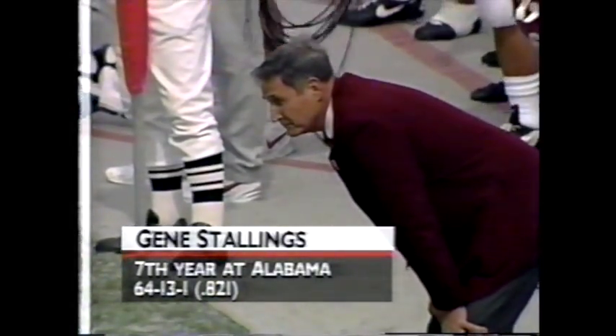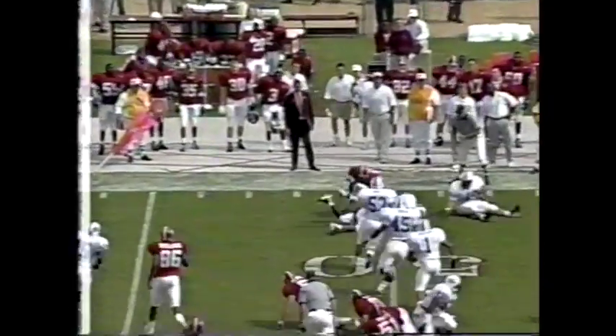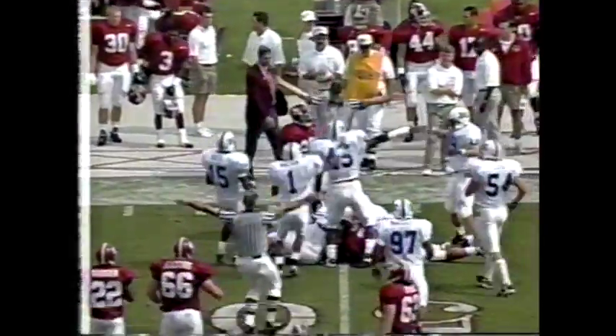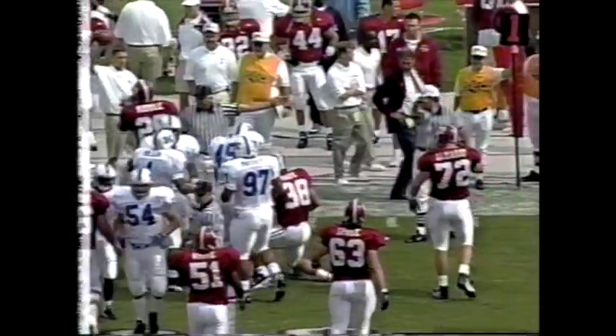We're with two tight ends; Hape is off the line. There's a slant play, a little scene. Dennis Riddle with a fumble, and Kentucky picks up their third loose ball by Alabama.